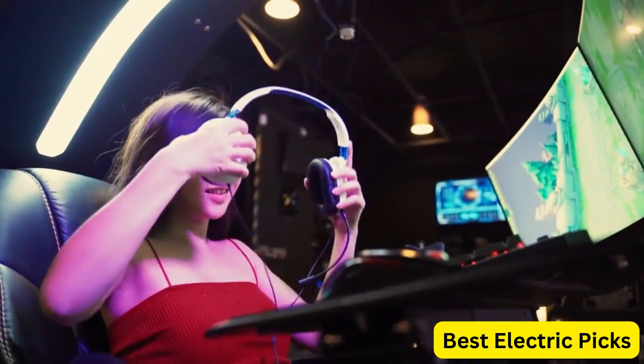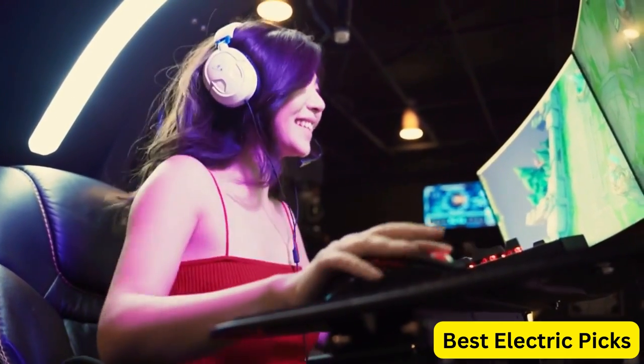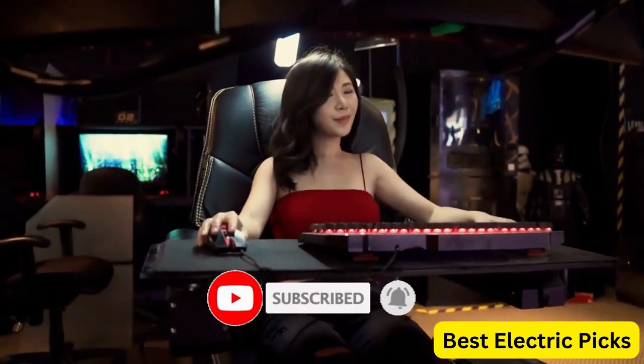For more information, we put the product link in the description box, so you can check them out. Please like, comment, share the video and don't forget to subscribe to our channel for more new product review videos. So let's get started.